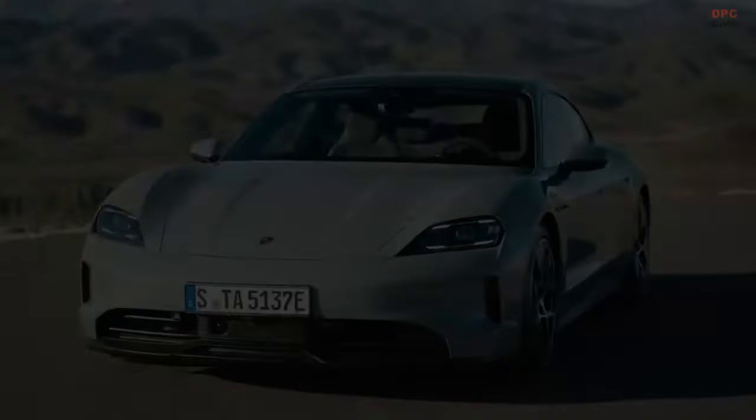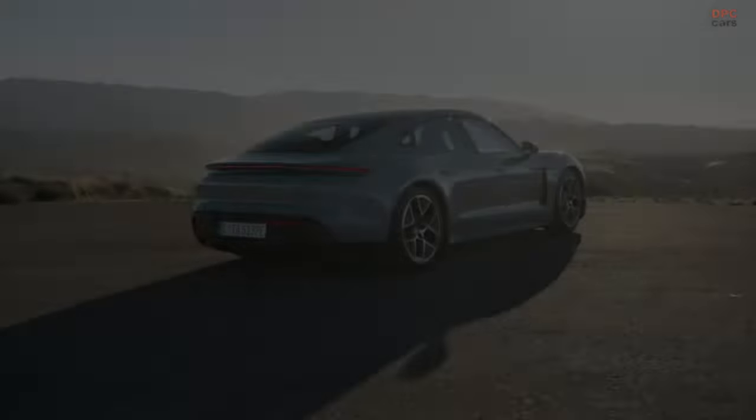Higher, faster, further. The new Porsche Taycan. We've improved it in almost every discipline.